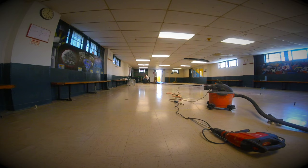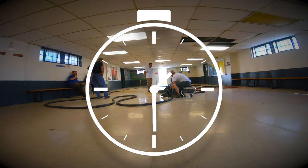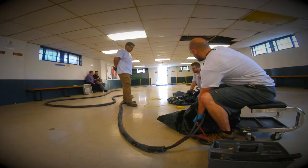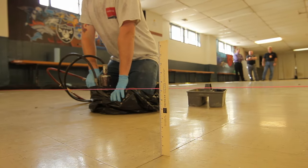The three-man Eurotech crew worked methodically throughout the settled Recreation Hall, taking less than a day to complete the leveling process, raising the sunken floor with surgical precision.